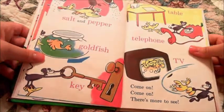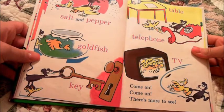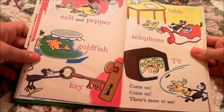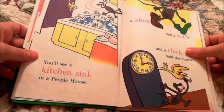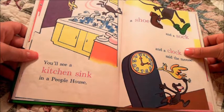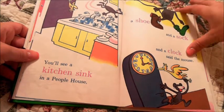Salt and pepper, goldfish, key. Table, telephone, TV. Come on, come on, there's more to see. You'll see a kitchen sink in a people house. A shoe and a sock and a clock, said the mouse.